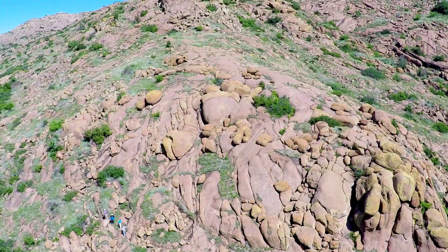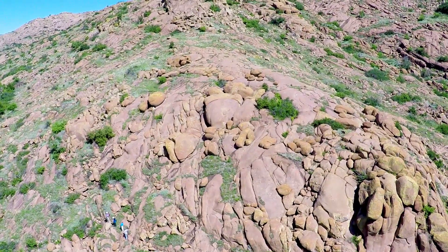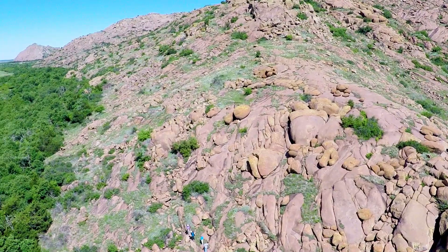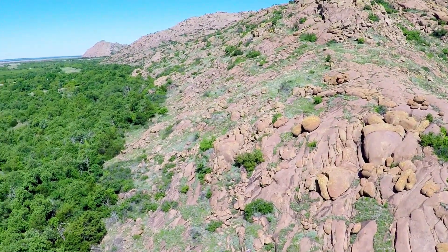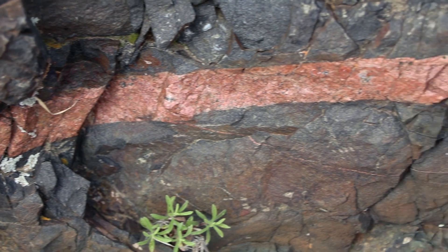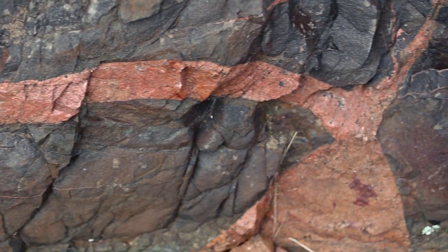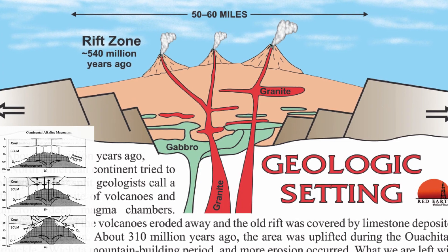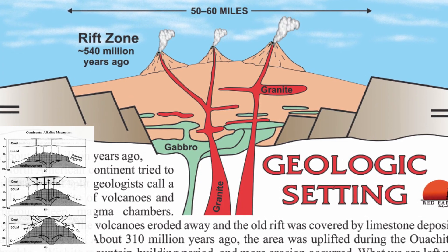A couple of other important points about the Wichita igneous province: first, there are very few rock types found here that are compositionally intermediate between the felsic and the mafic igneous rocks, making it a compositionally bimodal suite. Second, the composition of the felsic rocks are A-type, distinct from the I-type granitic magmas that form above subduction zones, or the S-type that forms in collision zones. Bimodal igneous suites with A-type felsic rocks form in continental rift zones, and that is the tectonic environment where the Wichita igneous suite formed about 535 million years ago.